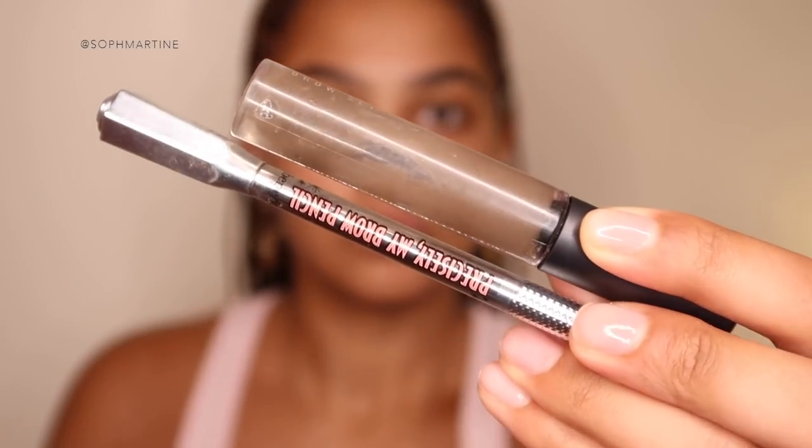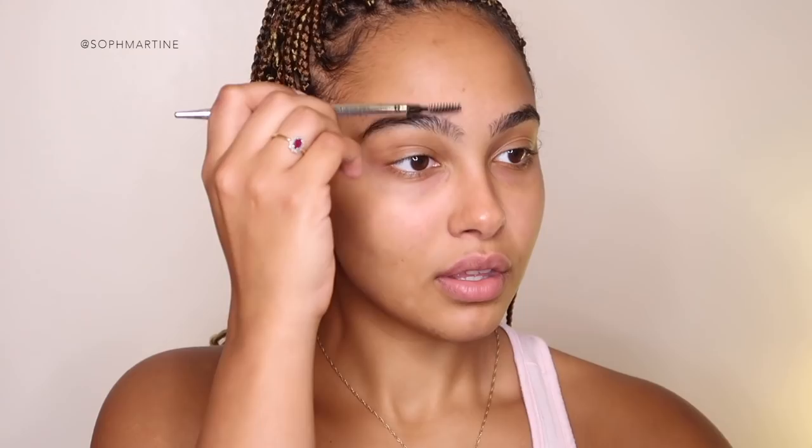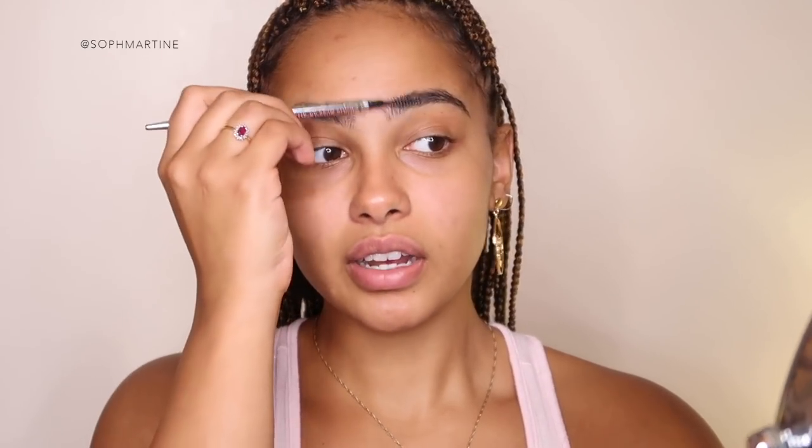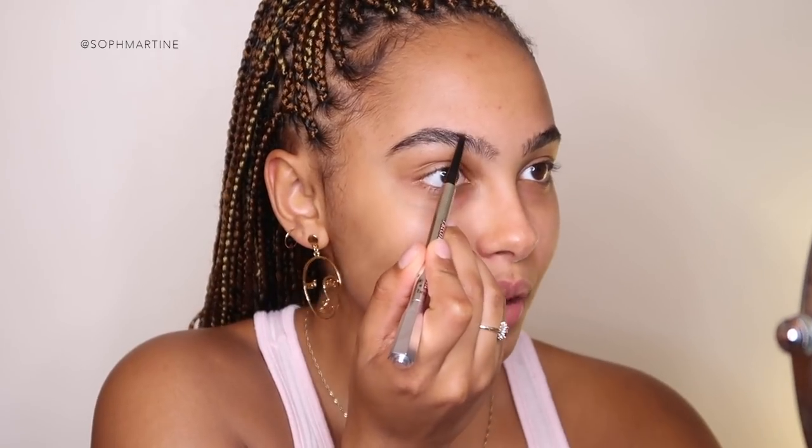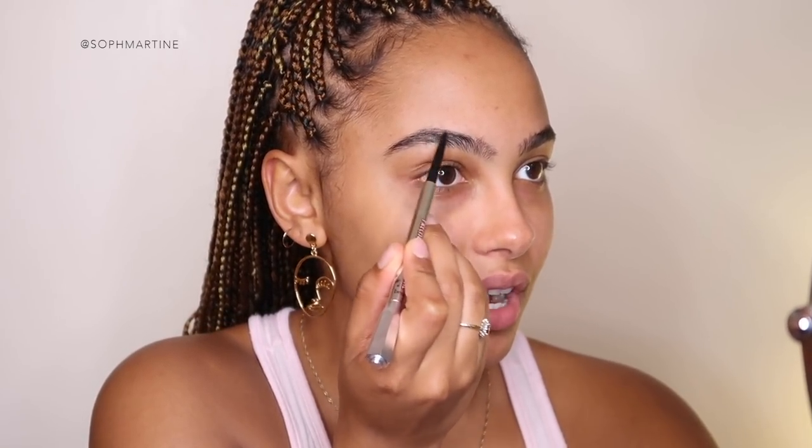Let's start with the brows — I'm using the Benefit Precisely My Brow Pencil and the MAC brow set. My eyebrows are a bit of a situation right now. I went to the threading lady and she did them amazingly, but then I went again and they just messed them up the second time — got too thin. So now I'm back in the process of growing out my thick fluffy brows.